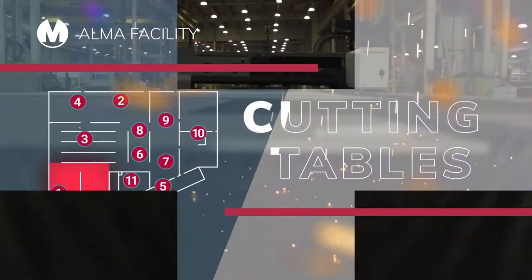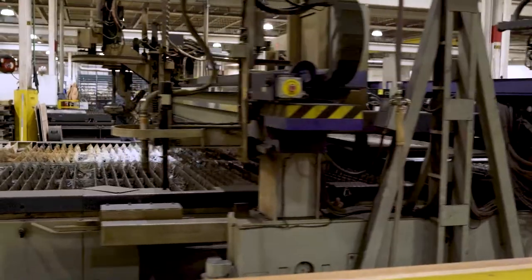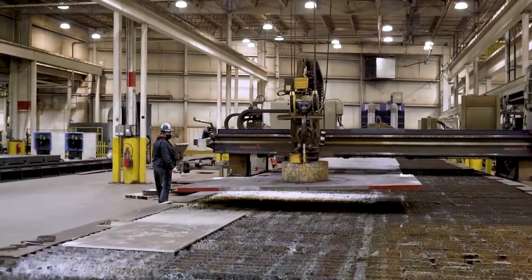When you need to cut, shape, cope, notch, bevel, and etch materials up to 480 inches long, our CNC cutting processes will deliver.